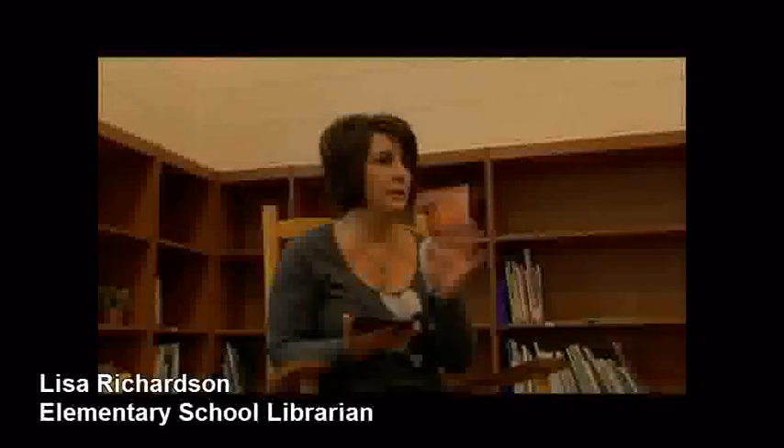I think you will see more and more libraries going to e-readers. I think it will give the world to the kids and they'll have access to everything. It doesn't seem to matter what age you put a Kindle in a child's hand — they seem to understand exactly what to do and they love using it.